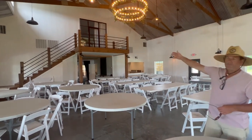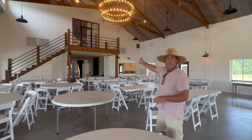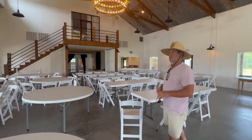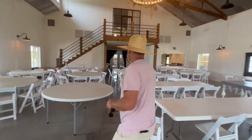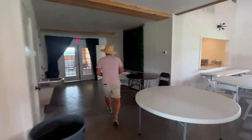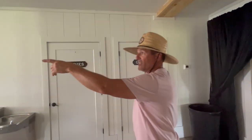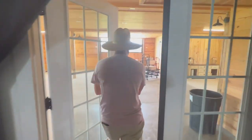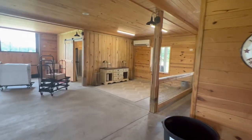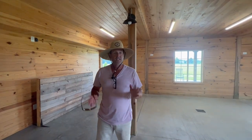Up in our balcony we have a bridal suite. We have a kitchen over there with an enclosure that hides it. In the back we have a food room where everybody sets up their buffets. We have restrooms here, and we also have two TVs and mics where you can play music on the porches and inside. Here's our food room — we set up tables in here, and the caterers really like the space because it's separate from our main venue.